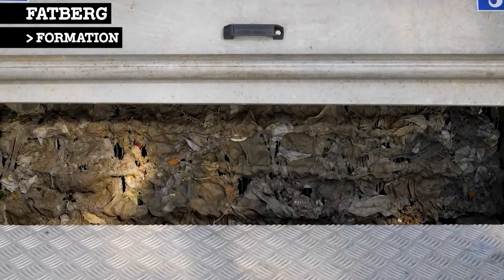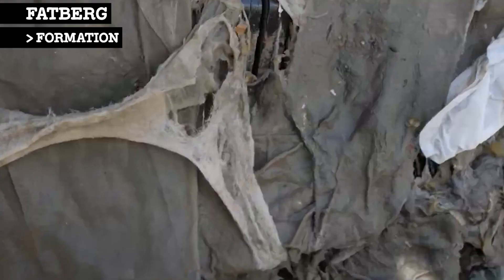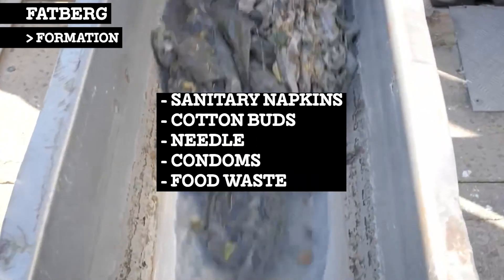Comprising not only of wet wipes and fat, fatbergs may contain other items that do not break apart or dissolve when flushed down the toilet, such as sanitary napkins, cotton buds, needles, condoms, and food waste when washed down the kitchen sink.